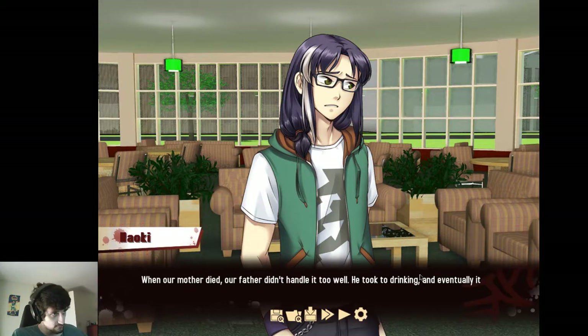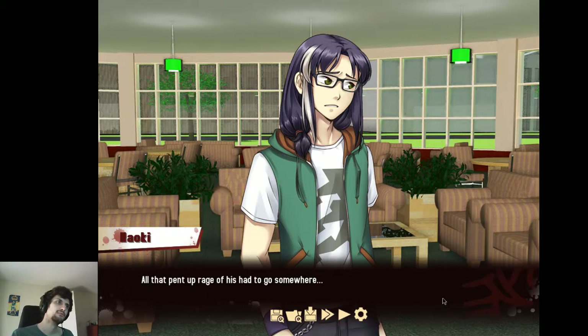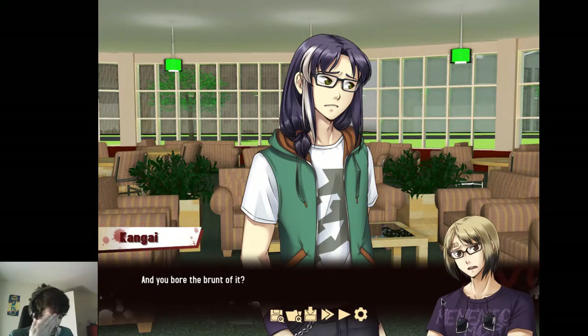When our mother died, our father didn't handle it too well. He took to drinking, and eventually it was all he knew how to do. All that pent-up rage of his had to go somewhere. Alcoholism is always a symptom — the person's angry and as a depressant, alcohol dulls negative emotions, but it just makes you less rational about how you vent them. And you bore the brunt of it? I did.